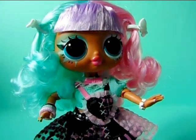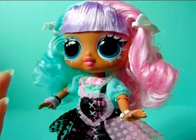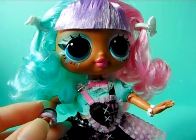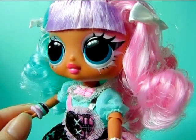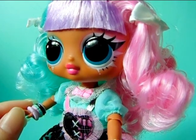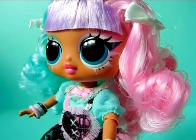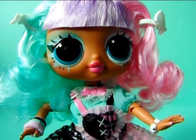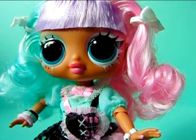Here is Lexi up close. As you can see she is a darker-skinned doll, which looks really great with these lighter pastel colors. She has the usual big bug-like eyes that all LOL Surprise dolls have, and her eye color is really interesting — it's like a dark teal slash blue. It looks more blue on camera than it actually is in real life. She has pink lips, with the upper lip a little bit darker pink than the lower one.